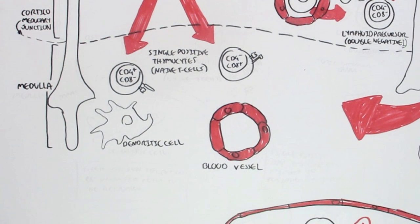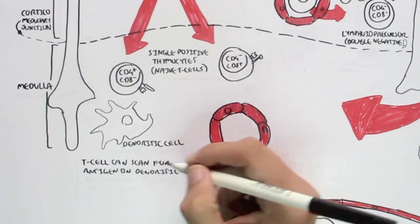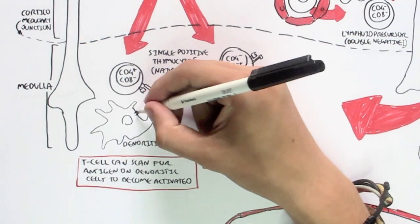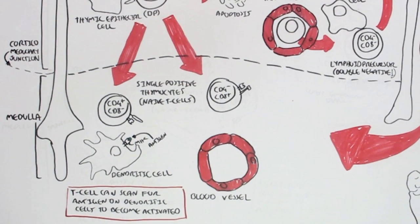These single positive thymocytes are also known as naive T-cells — either naive CD4 or naive CD8 T-cells. They can interact with dendritic cells in the medulla of the thymus. The T-cells can scan for antigens on the dendritic cells to become activated. The dendritic cell can express an antigen on MHC, and the T-cells can interact with it to become activated. But this only happens when a pathogen has invaded the body, allowing the dendritic cell to present the pathogen's antigen to the naive T-cells so they can be activated much more quickly.